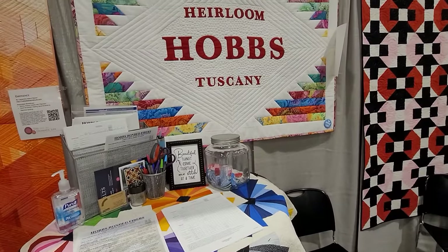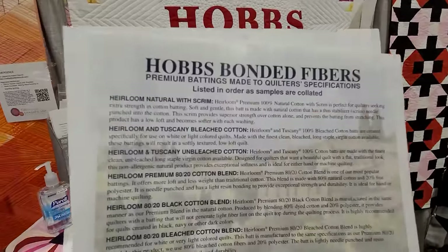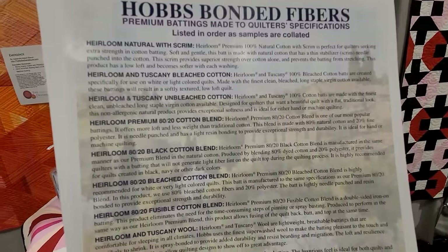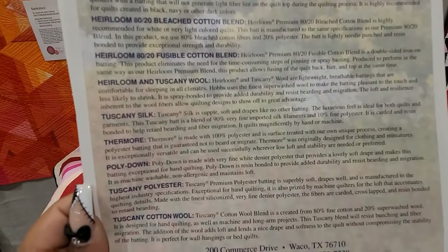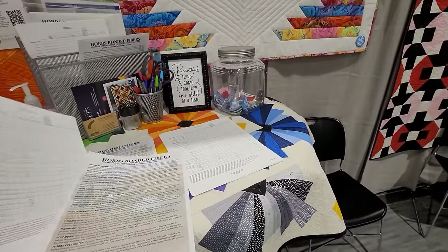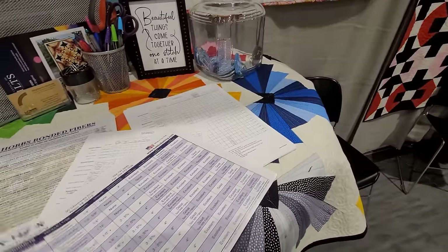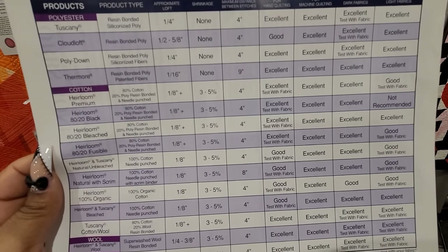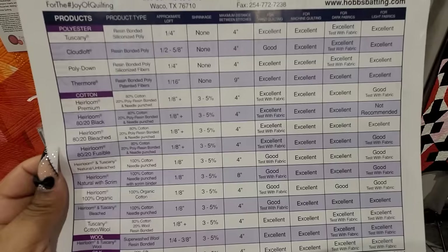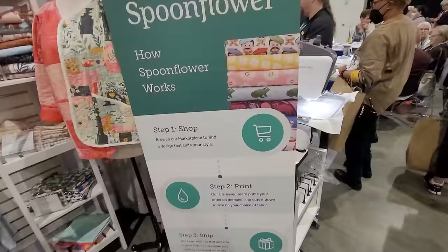I'm at Hobbs Heirloom — you guys know Hobbs, it's the batting people. I suggest pausing this video or coming back to it if you see something you need. What they're doing is educating here at this booth, telling people which ones to use for what. The back of this one tells you the shrinkage. The woman was just saying you don't use wool on a baby quilt because you can't dry it — that's not something I knew.